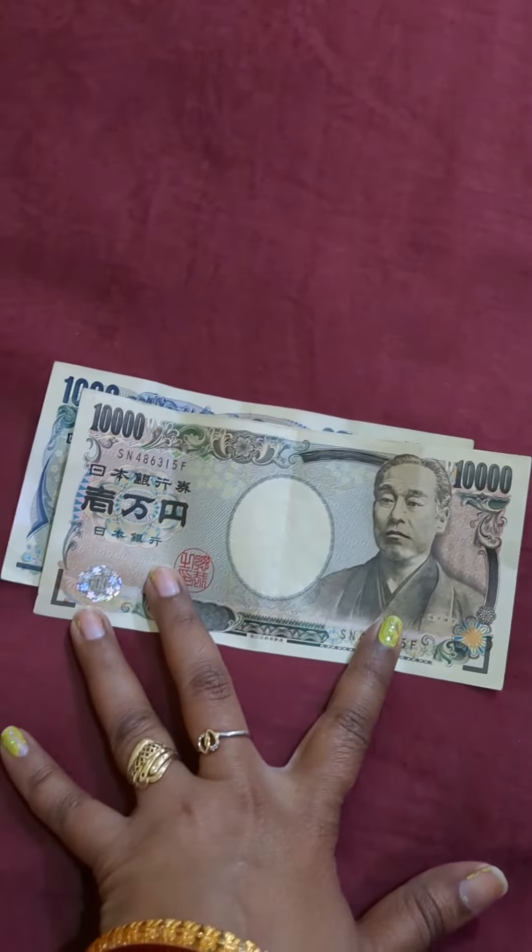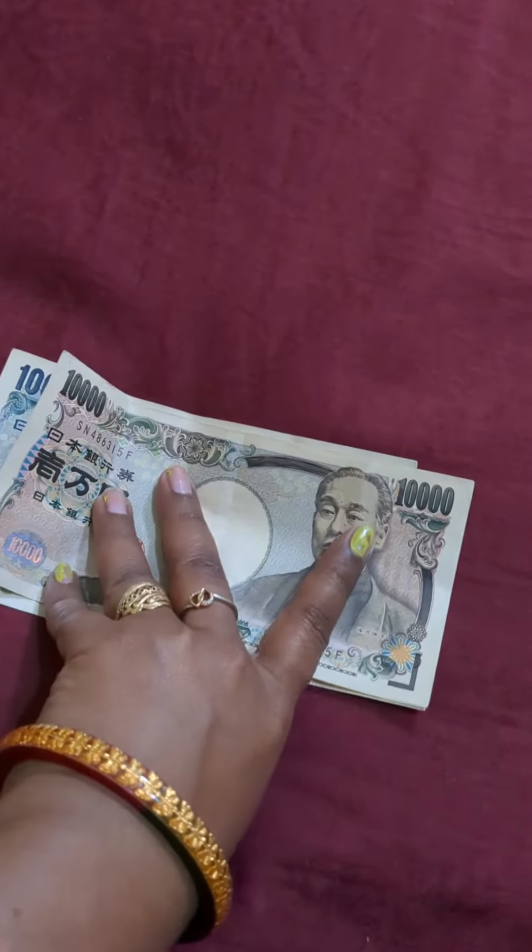So our INR currency, that is Rupees, is much stronger than the Yen currency used in Japan.